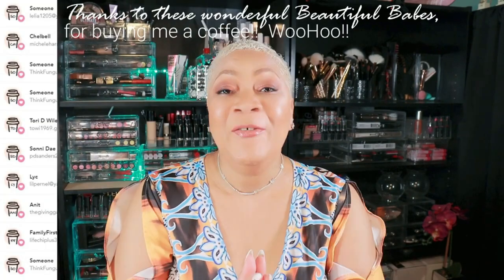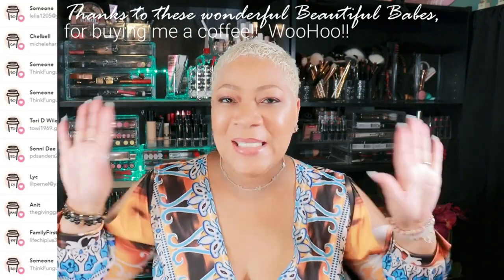What it do, beautiful babes, sweet angel in the building. Thank you so much for coming to hang out with me right over here. If you have not already done so, put this on your list of your favorite things to do — hang out with your girl Sweet Angel right here.